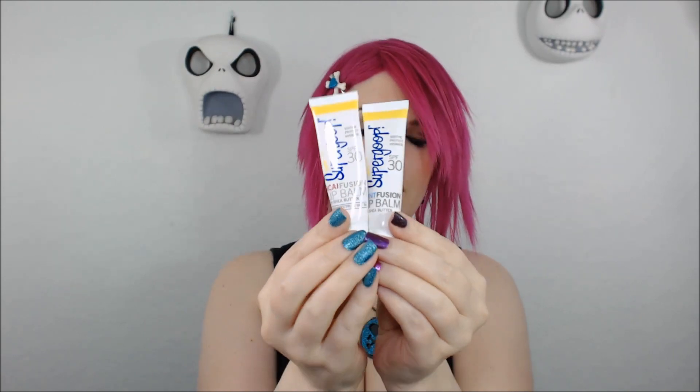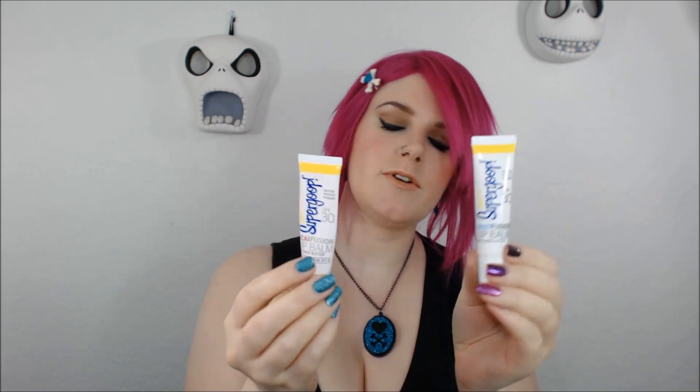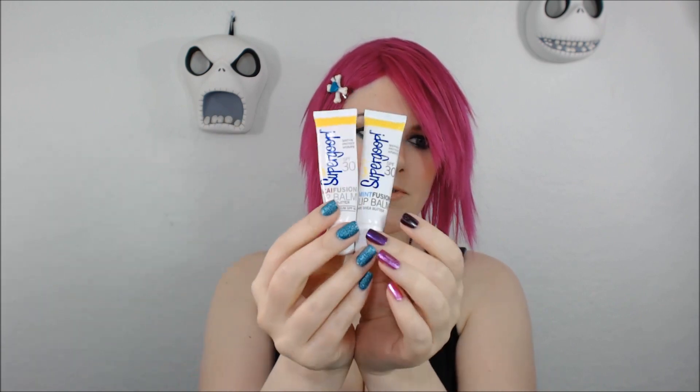Next I have my Supergoop Lip Balms — I have Acai Berry and Mint Fusion. Mint Fusion is definitely my favorite. These are SPF 30 and I put them on every morning before I do anything else. You can also use them at night because they're moisturizing enough — they have shea butter in them. I have these all over my house: on my nightstand, in my purse, and in my studio. These are the best daytime moisturizers for lips I've found because of the SPF 30 and extreme moisturization.